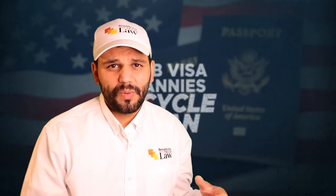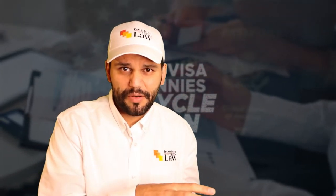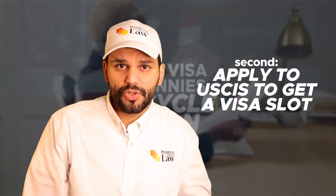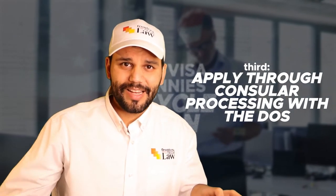So what is a cycle? There are three steps in the H-2B visa application process. First, you apply for a certification with the Department of Labor — to do that, you need to file the prevailing wage with the Department of Labor. Second, if you get certified by the Department of Labor and there are still visas left, you apply to U.S. Citizenship and Immigration Services to get an actual visa slot. The third step is applying through consular processing with the Department of State to actually bring your nanny into the country.